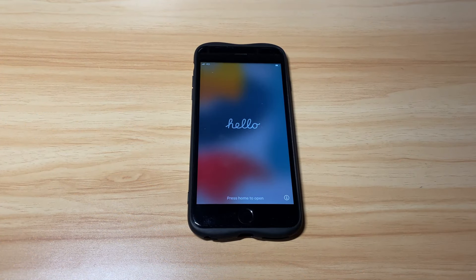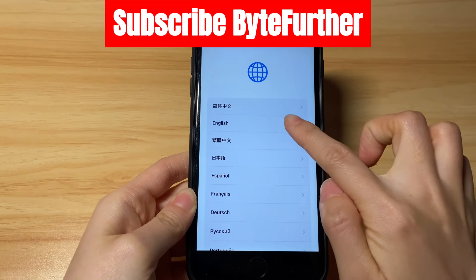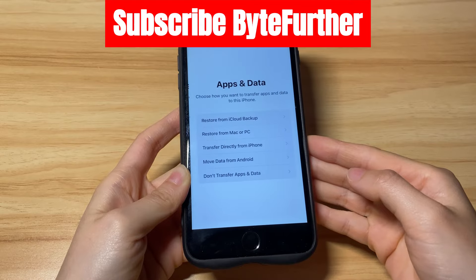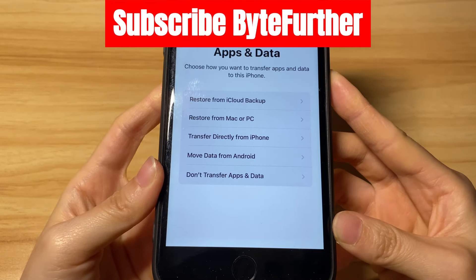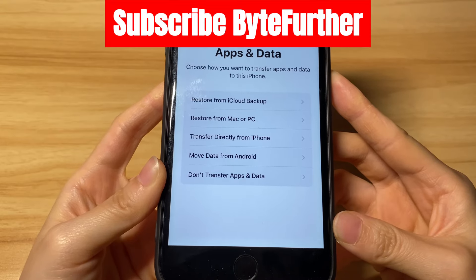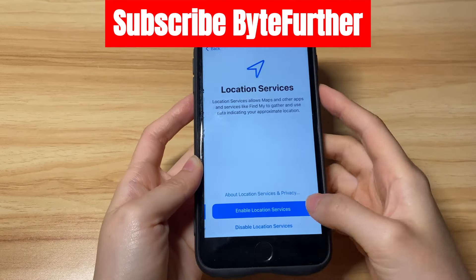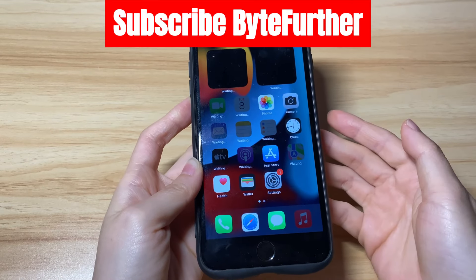When the progress bar reaches the end, your iPhone will boot up and restart to the Hello screen — the same screen you see when setting up a new iPhone. Start setting up your phone, including Wi-Fi, passcode, Touch ID, and so on. During setup, you'll see an Apps & Data screen where you can restore data from an iCloud backup or computer backup if you have one. If not, tap 'Don't transfer apps and data' and finish the setup process. You've successfully unlocked your unavailable iPhone that was showing 'try again in one hour.'